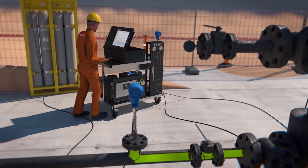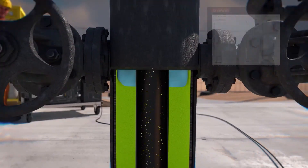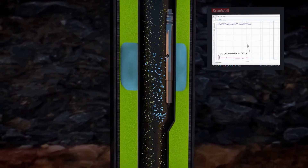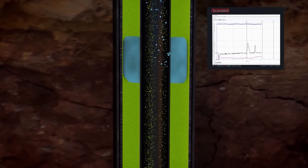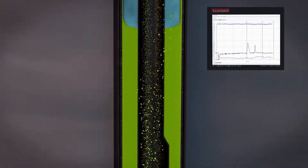The last step is to inject a nitrogen pulse in with the lift gas. The nitrogen tracer travels down the production annulus with the lift gas and passes through every point of communication between the production annulus and the tubing. The tracer rises in the tubing to the online gas analyzer positioned at the top.